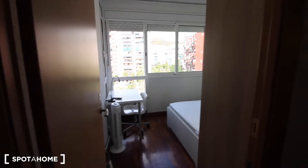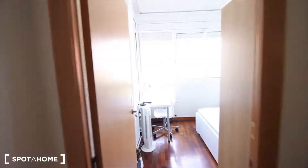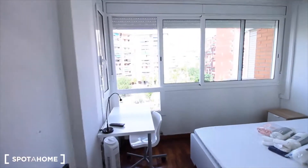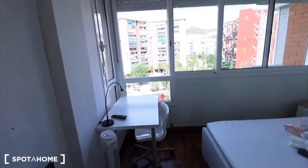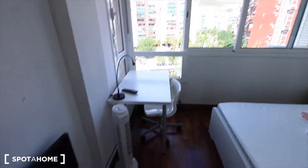Here we have bedroom 4, just next to the living room. This one is so bright — you can see the window to the street, Vinguta Meridiana. And here we have the desk in the corner, just next to the window with the fan.